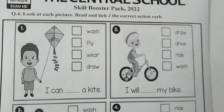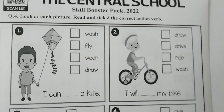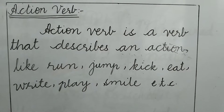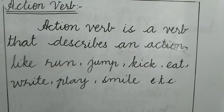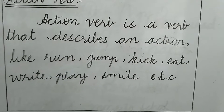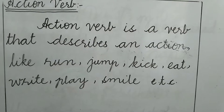Question number 4 is: look at each picture and read and take the correct action verb. Now what are action verbs? An action verb is a verb that describes an action — like run, jump, kick, eat, write, play, smile. Anything you perform is an action verb.